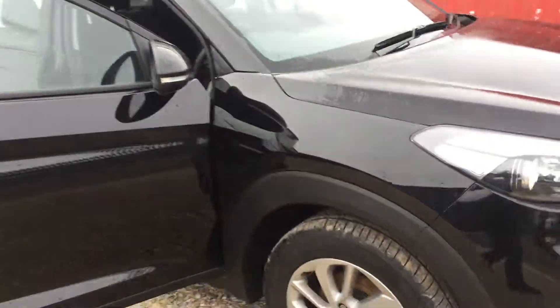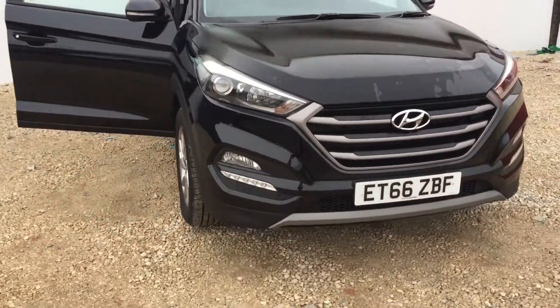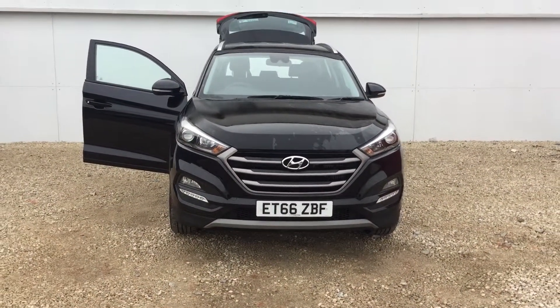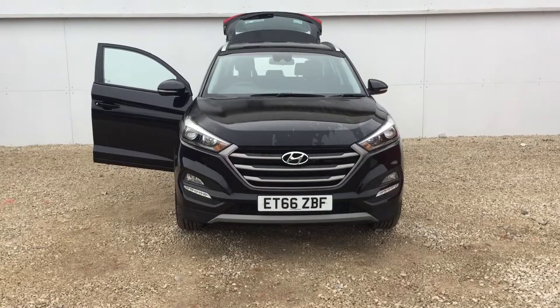Should you have any questions or would like to arrange a test drive, then please give us a call at Phoenix Hyundai in Linwood on 0141 849 5111.